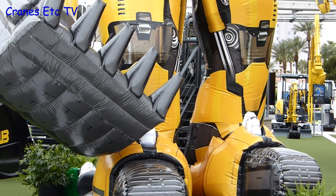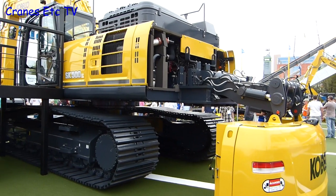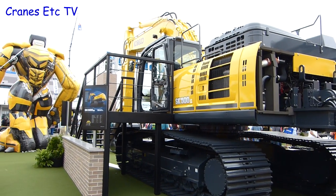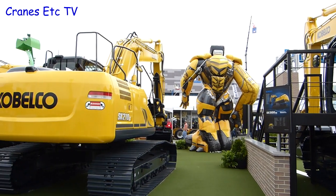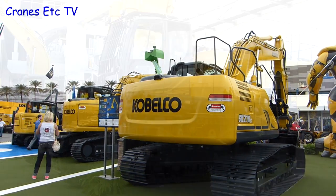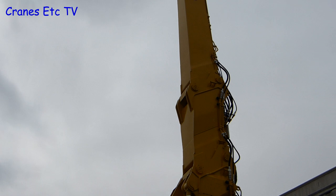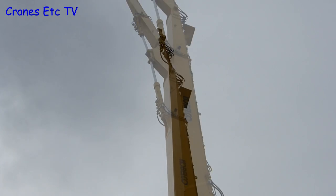The representatives on the Kobelco stand were certainly mean-looking fellows, and the display of the machines was interesting. Here's one able to load its own counterweight. There were a large number of Kobelco excavators on the stand of all different sizes, with something of a focus on demolition machines. The biggest was the SK-1000 demolition excavator — a 100-tonne machine with a maximum working height of about 130 feet or 40 metres, and it certainly is an impressive sight up close.